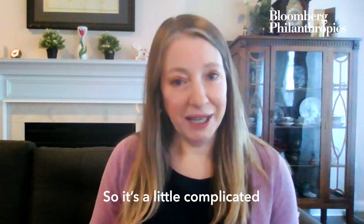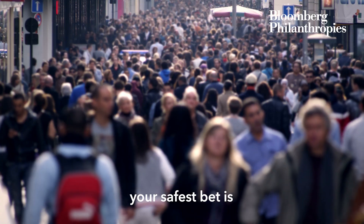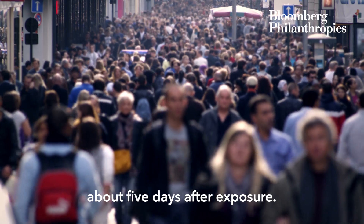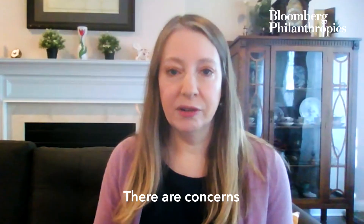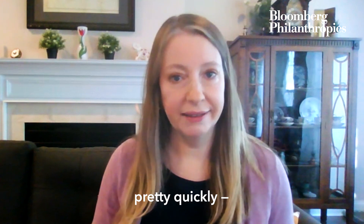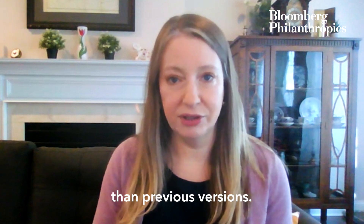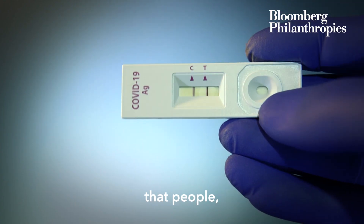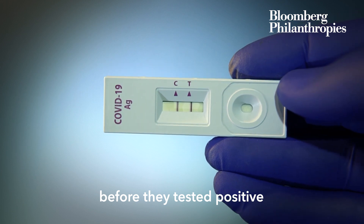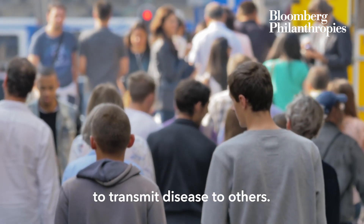It's a little complicated to know when you should get tested. The CDC says your safest bet is about five days after exposure. There are concerns that with Omicron, people are going from a negative test to a positive test pretty quickly, as the virus might be replicating more quickly than previous versions. A small study showed that people were actually able to transmit disease to others before they tested positive with rapid antigen tests.